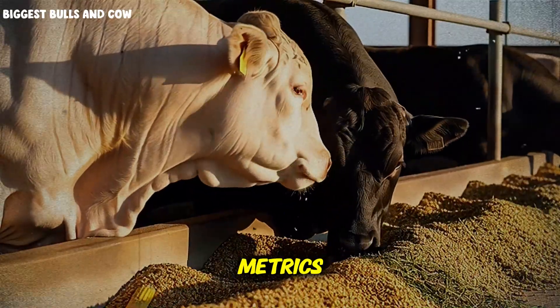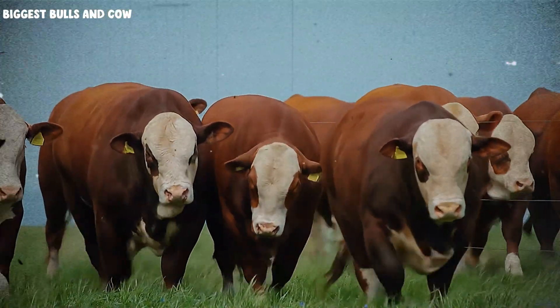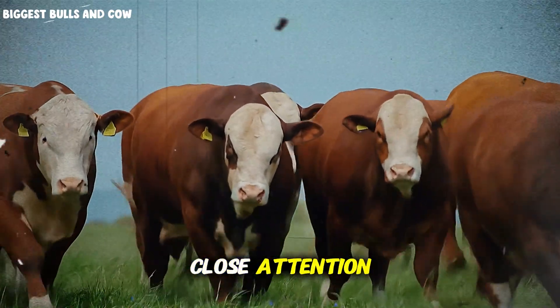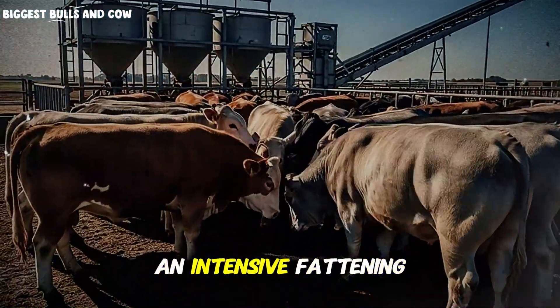If you're familiar with beef production metrics, you know that anything under 6-to-1 is considered excellent. But here comes the part that almost ruined everything — and I need you to pay close attention, because this could save your entire operation if you're planning an intensive fattening program.